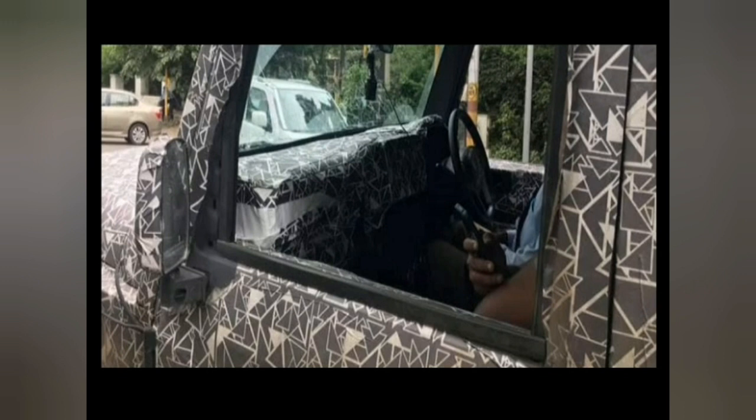Instead of the simple Thar logo as seen on the current model, the SUV will also get a new, more modern-looking steering wheel with mounted controls. However, it will continue to feature the side-facing bench seat layout at the rear. The 2020 Thar will also get a brand new instrument cluster with the MID unit, a new gear lever, and new seats with improved fabric upholstery.